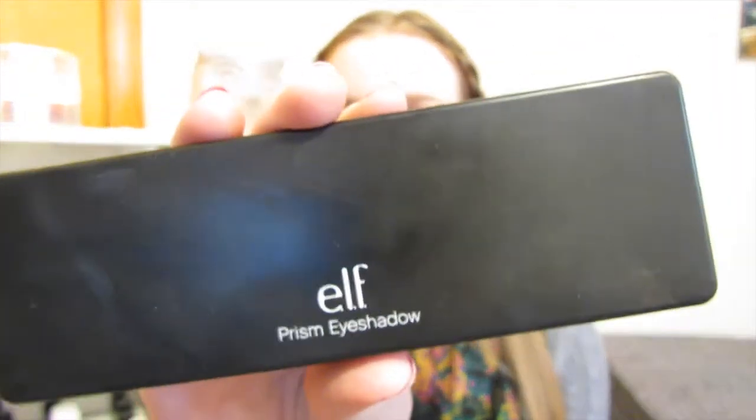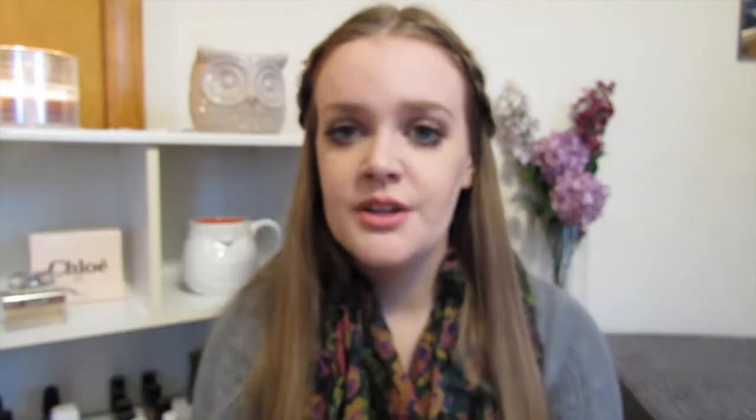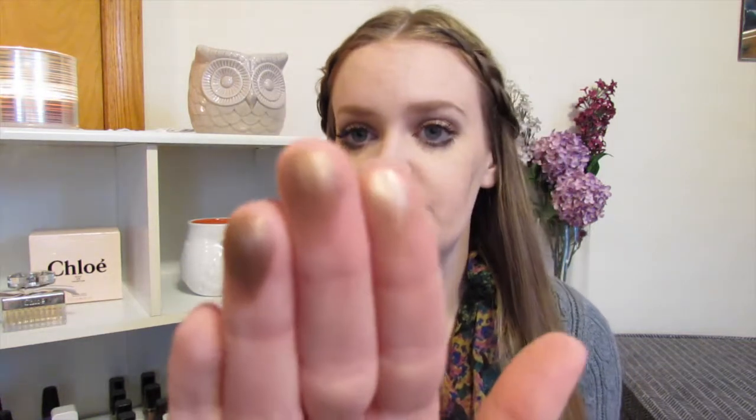I think this eyeshadow palette — the e.l.f. Prism palette — is probably the best one at the drugstore right now. I love it. These shades are just so pretty. They're super pigmented, they are shimmery but not glitter — they're just perfect. This one is like $10, but you can always find deals on their website. I got mine during the 50% off sale, so I paid $5 for it. It's so high quality — when you're thinking of the best eyeshadow palette at the drugstore, you probably wouldn't think e.l.f., but this palette is just beautiful. I reach for it all the time.